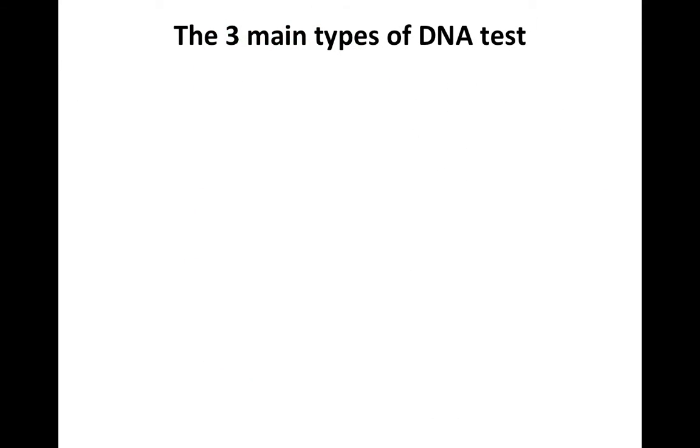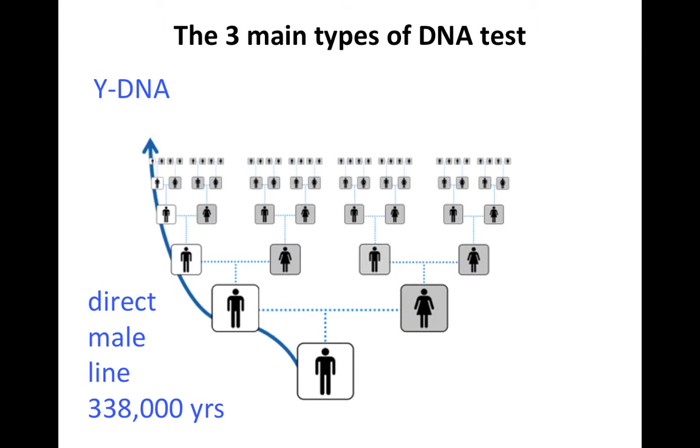There are three main types of DNA test. The first is the Y-DNA test, which goes back along the father's, father's, father's line to about 338,000 years ago. It is very useful for tracing deep ancestry and is used extensively for studying the migration of human beings during their last successful major exodus out of Africa about 50,000 years ago. There were other exoduses out of Africa before then, but they all ended in failure.